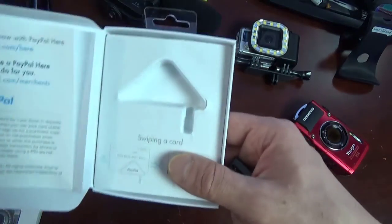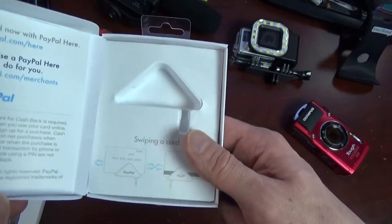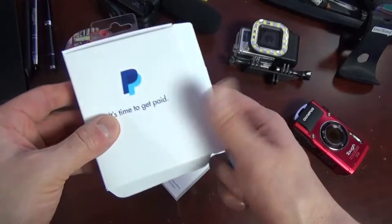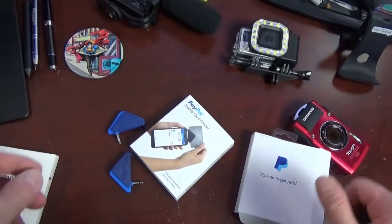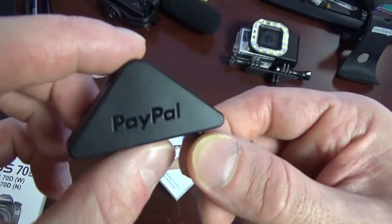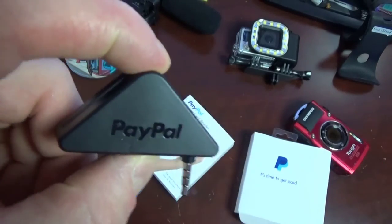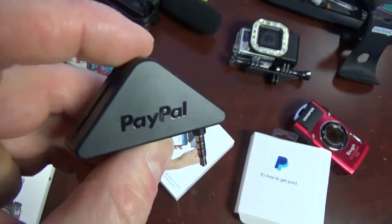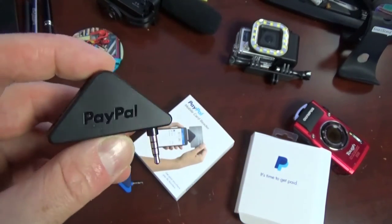Anyone who's seen me sliding my card a million times with my old reader — hopefully this new one will cure that problem and I won't have to do that again. If you see Square, they're also out there and do the same thing.